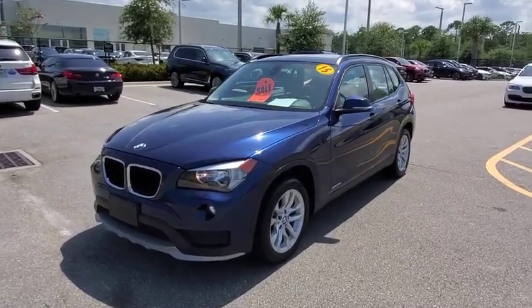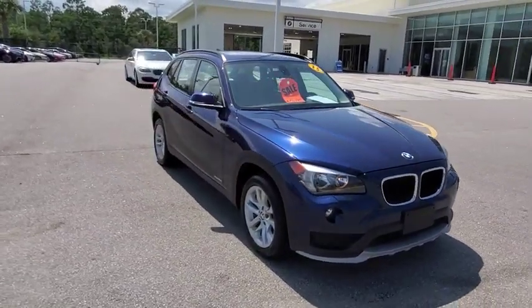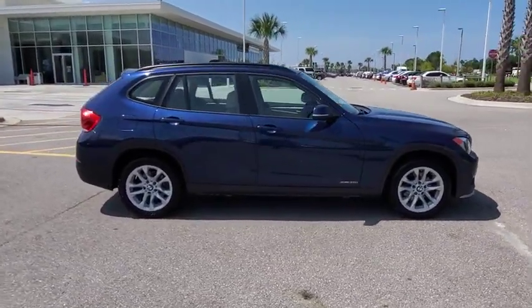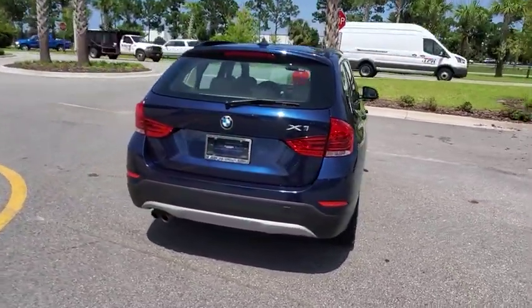Come test drive the 2015 BMW X1. Based on the BMW 3 Series, the X1 is a compact crossover SUV. Slightly smaller than the X3, the X1 gives you all the refinements, power, and style of other BMWs in a slightly smaller, sporty, and easy-to-navigate option.